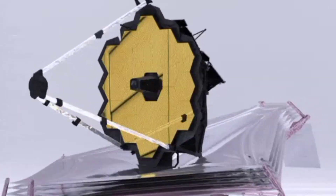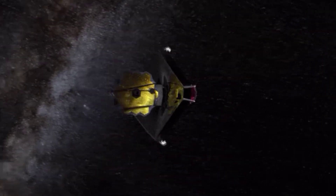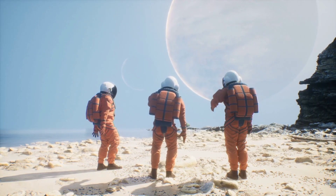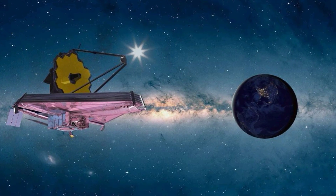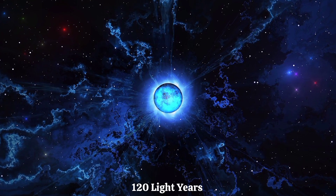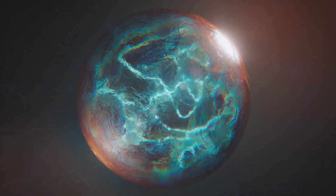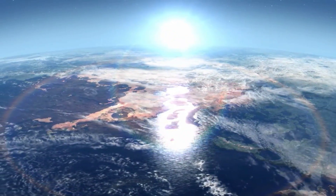The James Webb Space Telescope is like a super eye in space. It looks at stars and planets, trying to solve big puzzles about our universe. Recently, scientists pointed this telescope at a star about 120 light years from us, and surprisingly, it found signs of special stuff made of carbon in the air of a planet — and this planet also has a big ocean.